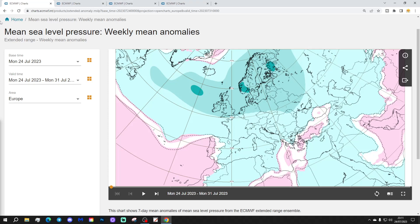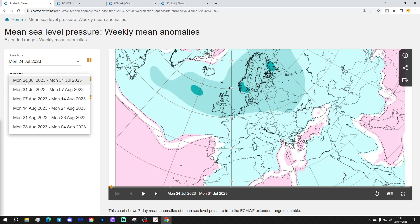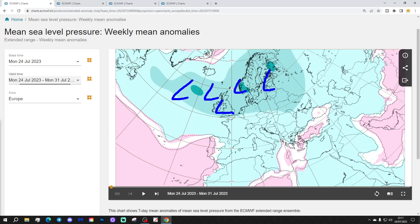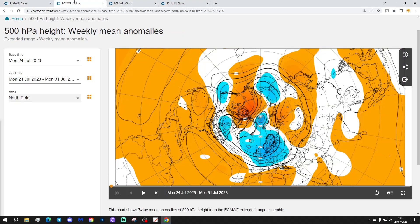So we're going to start off with Week 1 — Mean Sea Level Pressure Anomaly, taking us from the 24th to the 31st of July. Low pressure is going to be in the ascendancy over the North Atlantic and into the north and west of Europe during this week. The jetstream runs in from off the Atlantic.